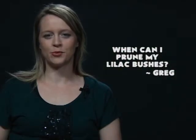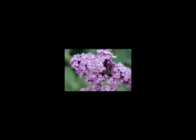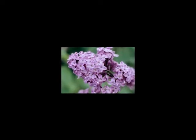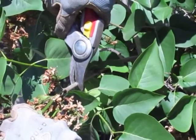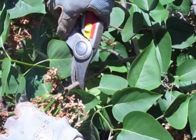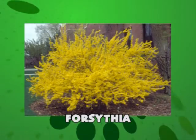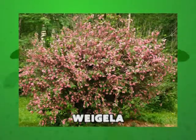Greg from Bloomington wants to know when he can prune his lilac bushes. Lilacs are spring blooming flowering shrubs. Spring flowering shrubs produce flower buds on one-year-old wood — wood produced the preceding summer. Therefore you should prune these shrubs right after they have flowered in the spring. If you prune these shrubs in winter or early spring, you will remove many of the flower buds. Spring flowering shrubs that sucker readily from the base benefit from thinning. Examples of spring flowering shrubs are lilacs, forsythia, viburnums, honeysuckle, chokeberry, mock orange, and weigela.